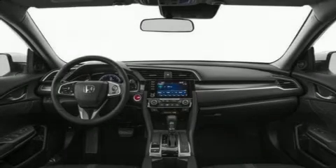Sensibility and practicality define the 2020 Honda Civic. This four-door, five-passenger sedan is waiting for you to take home.